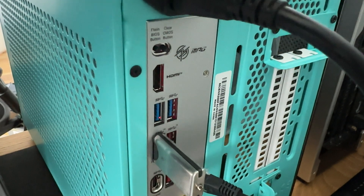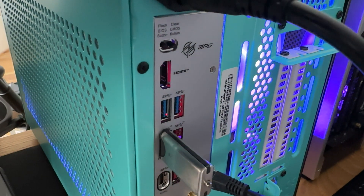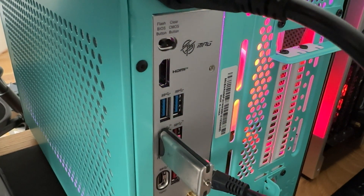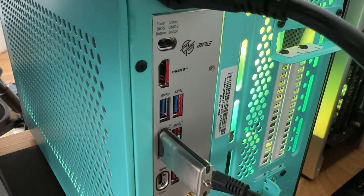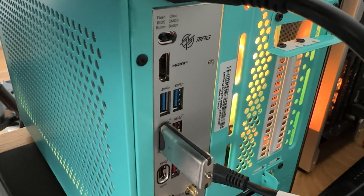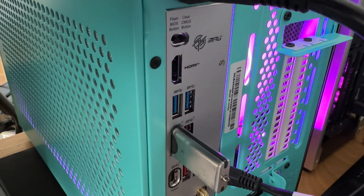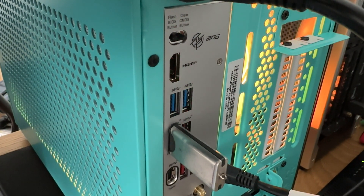I did flash the BIOS to the latest stable version. I used the flash BIOS button along with a USB thumb drive in the designated USB-A slot. The LED will flash a few times, then start flashing faster to let you know it's writing. Fans and lighting will also power on at this point. The whole process took about six minutes and was pretty uneventful.